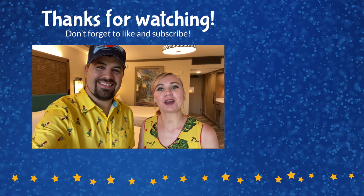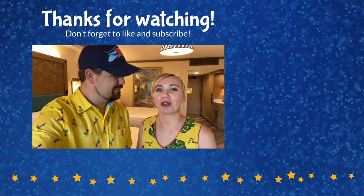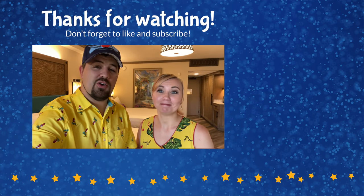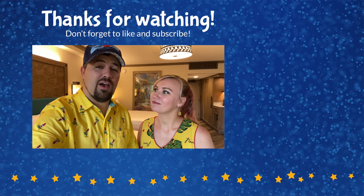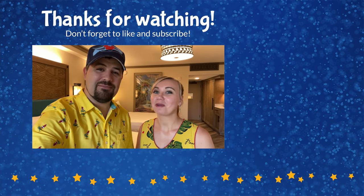We hope you enjoyed that room tour — if you did, please give this video a thumbs up and comment with any questions, we're happy to answer those. Make sure you hit the subscribe button so you don't miss any of our videos. We've got room tours, resort tours, and all kinds of other fun videos here at Walt Disney World and other Disney destinations around the world. Thank you so much for watching, and until next time we're here with the ears.